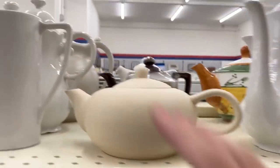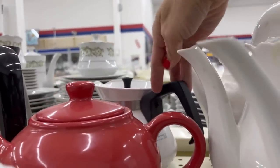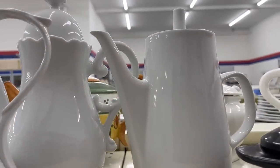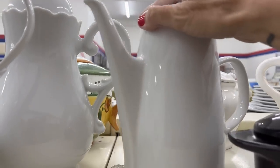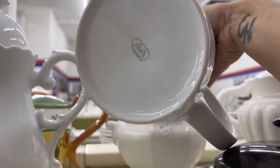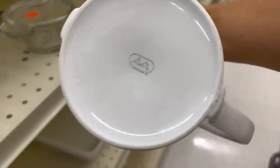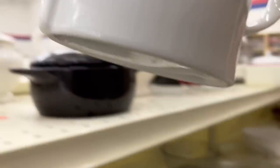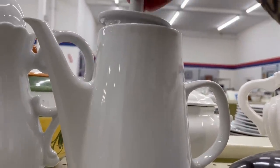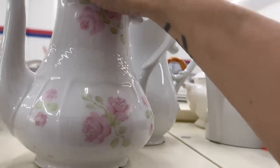Some teapots here — this one looks modern. There's a Corningware but I have one of those already listed so I don't need another right now. These all look fairly modern, though this one's maybe a little bit older. Not sure what that says — made in Germany. It's pretty plain but it's a nice teapot. I might think about that one.